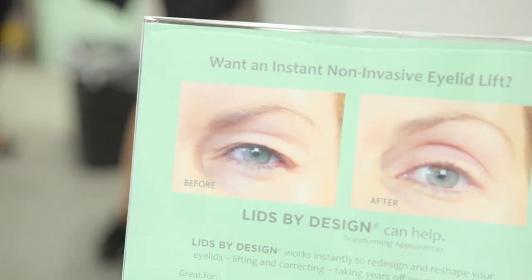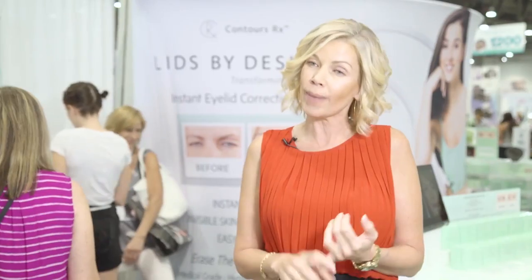We really pride ourselves in the quality of the product. It's all medical grade, hypoallergenic and latex free, which means it's a safe, pure product. And it's an organic-based adhesive, so everyone can use this product.